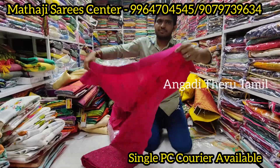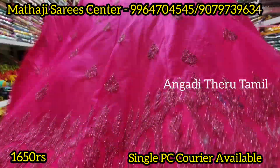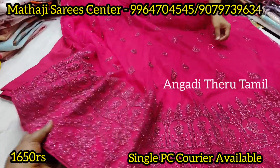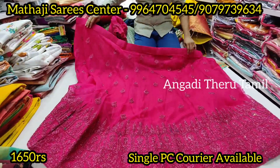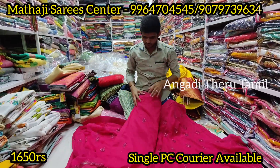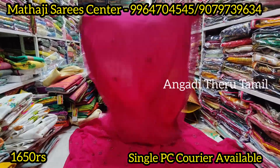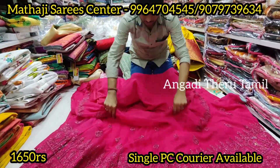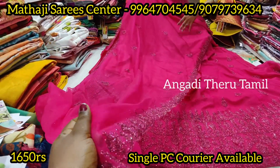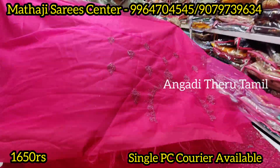Next collection — this is a netted lehenga. All over the lehenga is the same work — it is complete and a nice work. The blouse is tone-to-tone. You wear the tone-to-tone color. This is the blouse — front and back included.